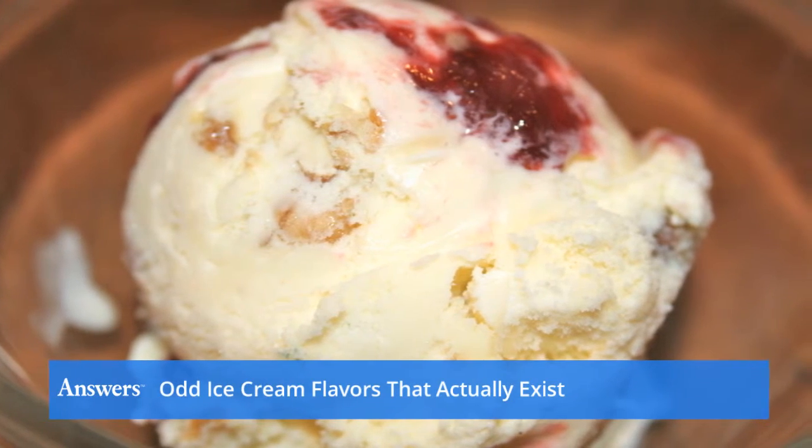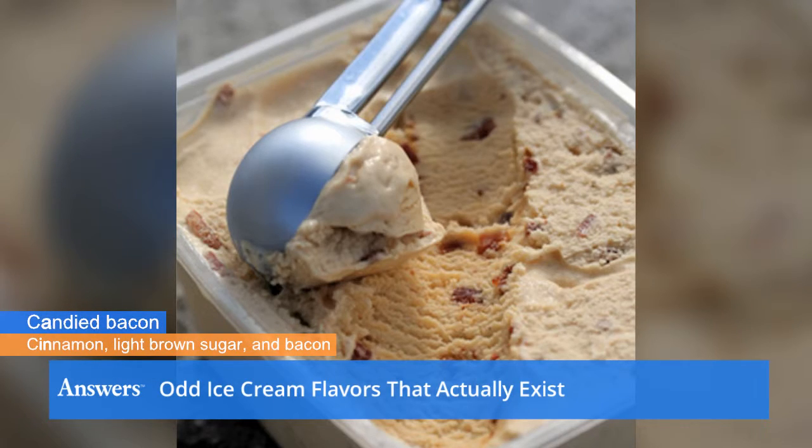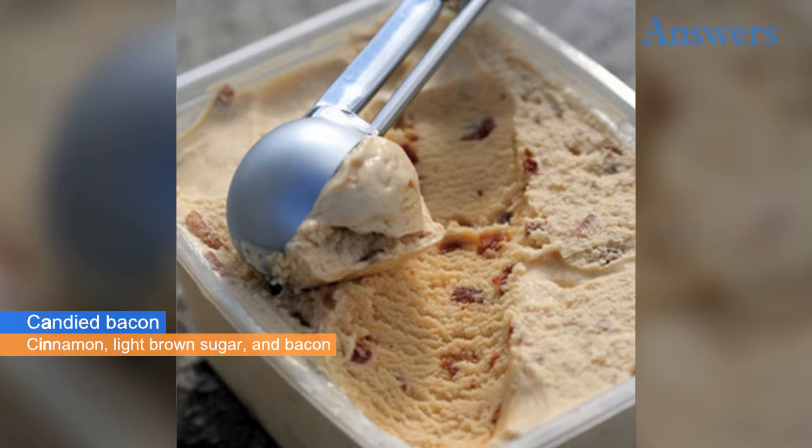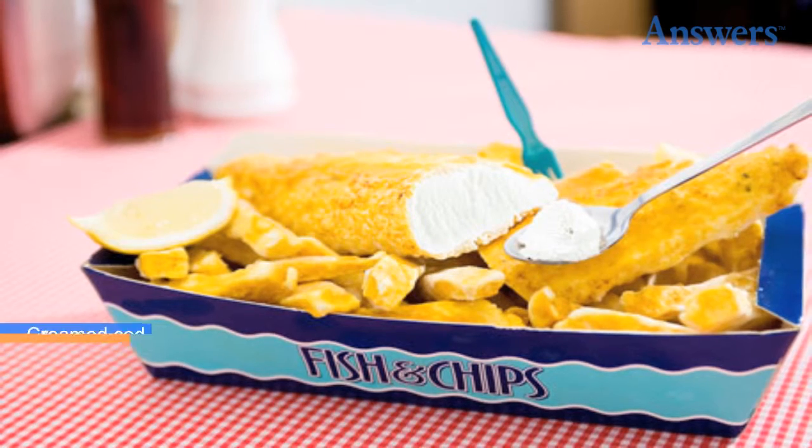Candied bacon ice cream mixes both sweet and savory flavors into a unique ice cream treat. Candied bacon combines cinnamon, light brown sugar, and bacon into a treat you won't soon forget.